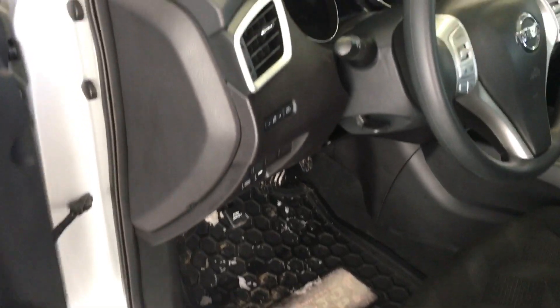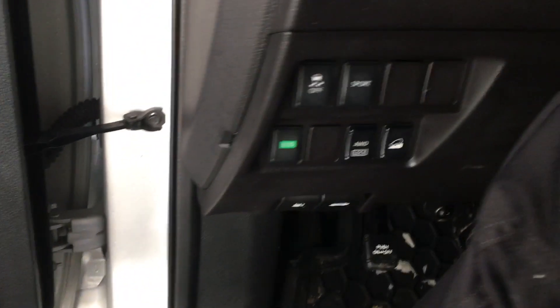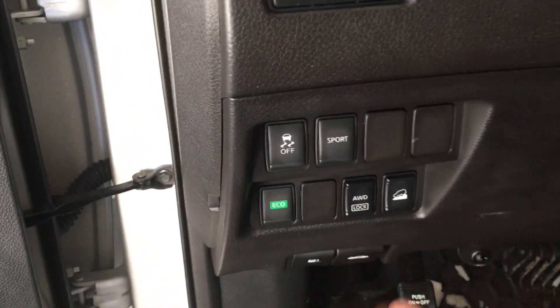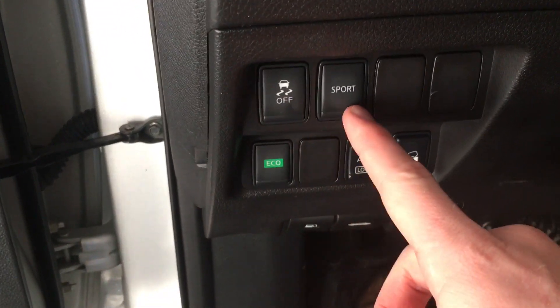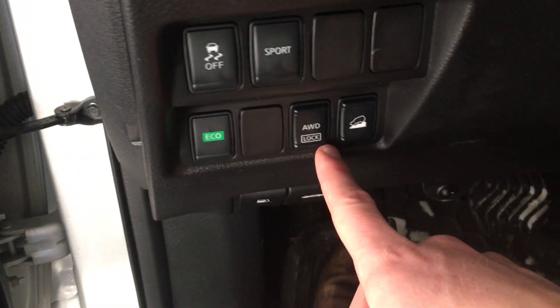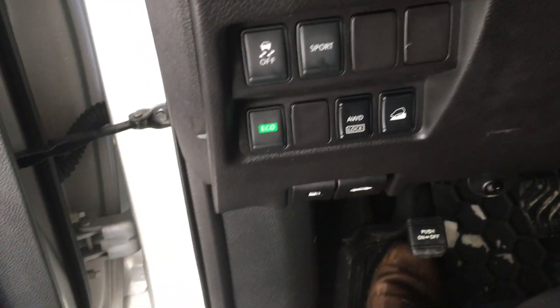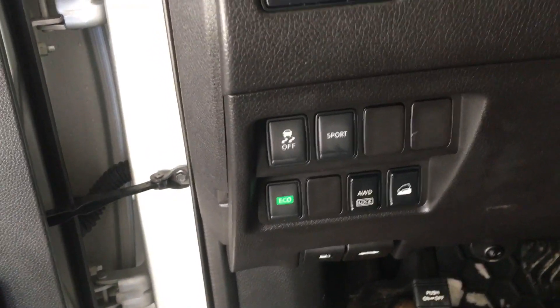The first thing you notice when you come in is some extra buttons down here to your left. You have your traction control, sport mode, eco mode, all-wheel drive lock, and a hill descent control — some really cool features that aren't on just every SUV.